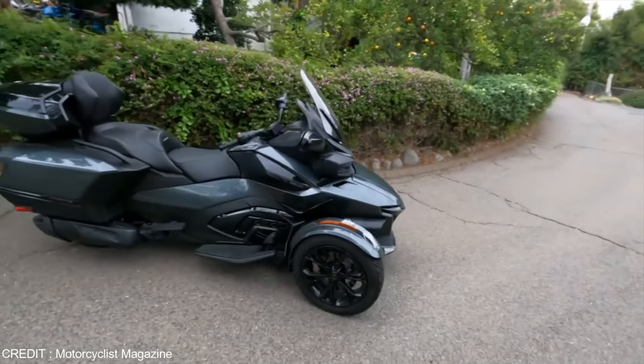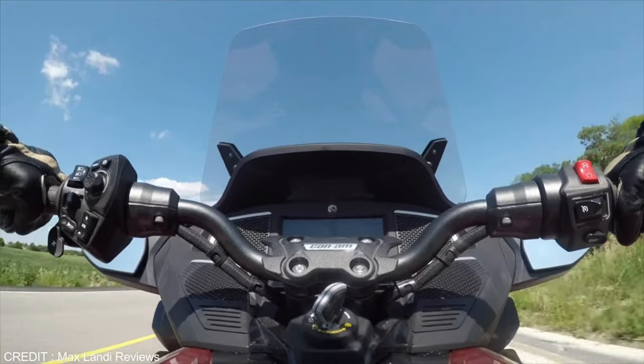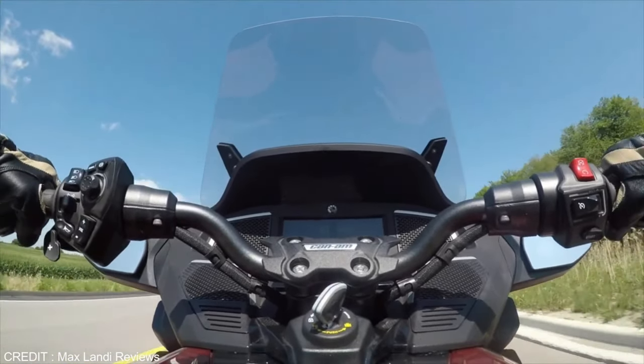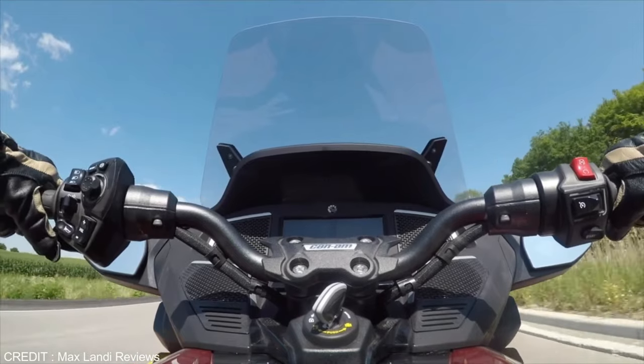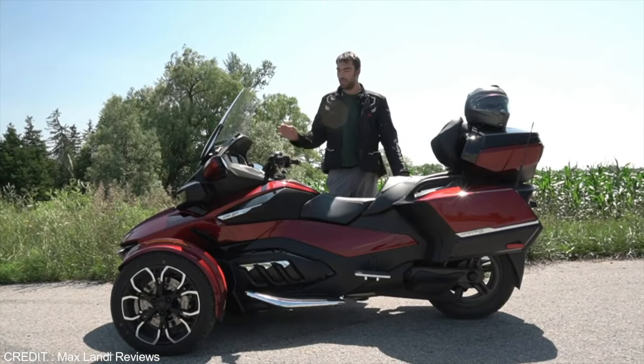It is a very heavy bike due to its structure, weighing around 1,013 pounds. It can go from 0 to 100 kilometers per hour in just 4.5 seconds. Due to its weight and speed, the latest braking system is installed, featuring four-piston Brembo brakes on each of its tires.